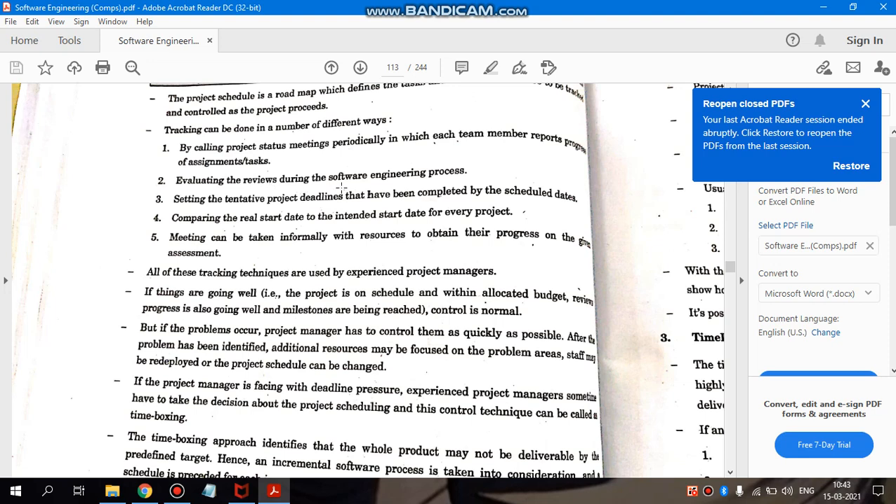Evaluating the reviews during the software engineering process — evaluating in the sense that if something is to be submitted by a certain date, we keep the internal deadline four days before so we achieve it ahead of time. Comparing the real start date to the intended start date: the difference between the planned and actual start tells us what direction the project is going.